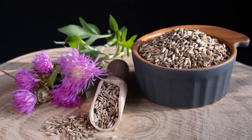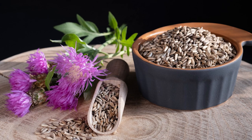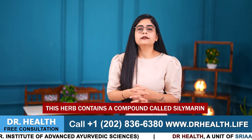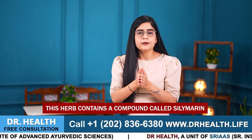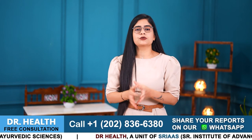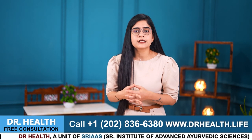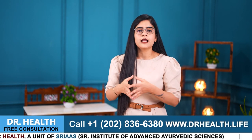Number 4 is Milk Thistle, or Saphed Makoi as we call it in Hindi. Usually the seeds of this plant are used for medicinal purposes. This herb contains a compound called silymarin, which is a strong anti-inflammatory compound that can be used to reduce inflammation and oxidative stress associated with psoriasis. Milk Thistle extract infused creams also soothe irritated skin and alleviate itching.